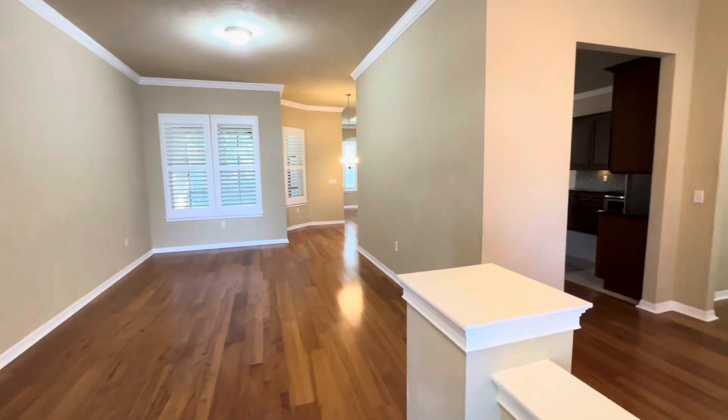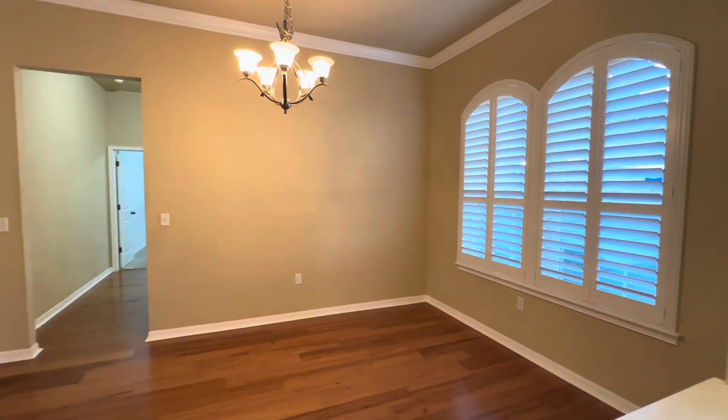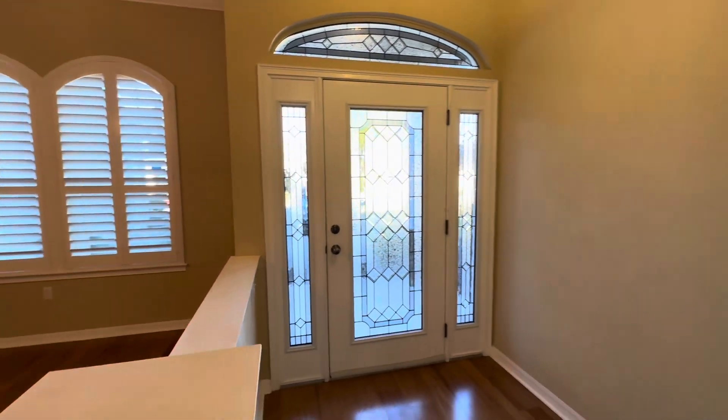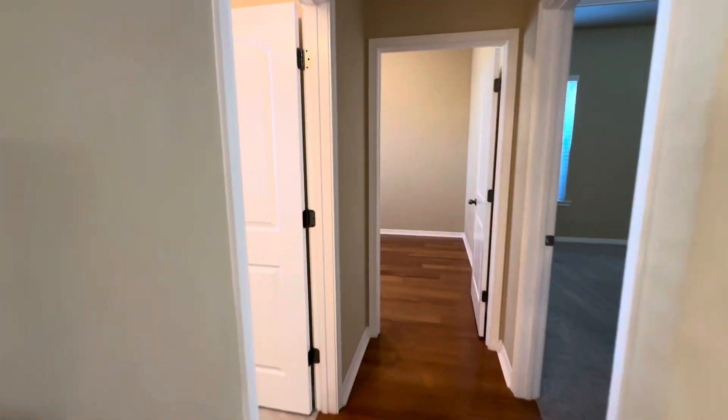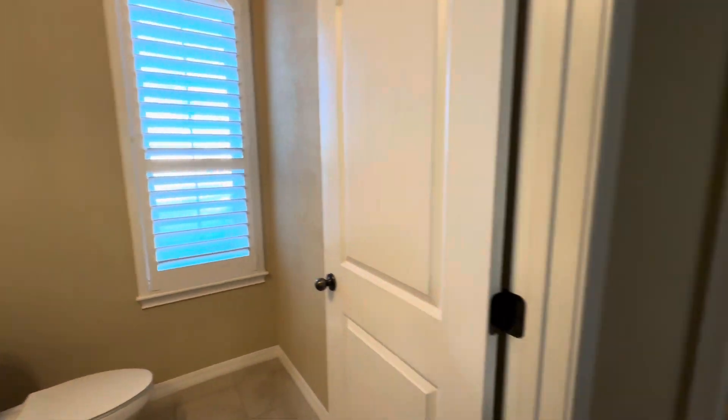Heading in here, you have a dining room area. To the left you have a half bath — this is actually three and a half baths total.